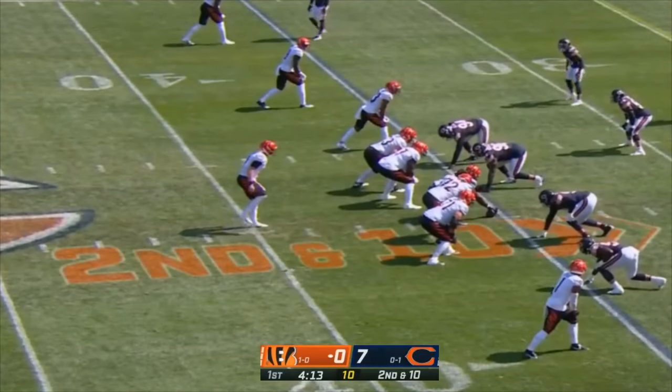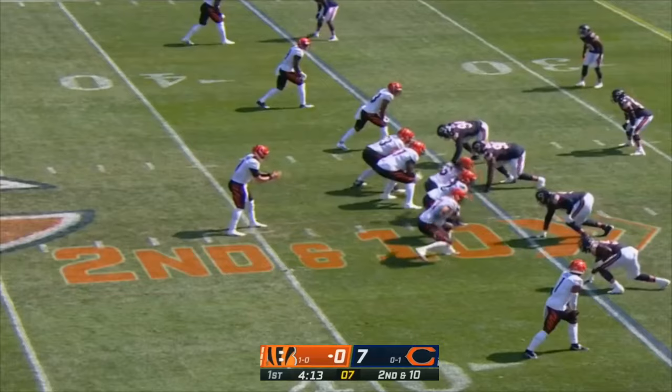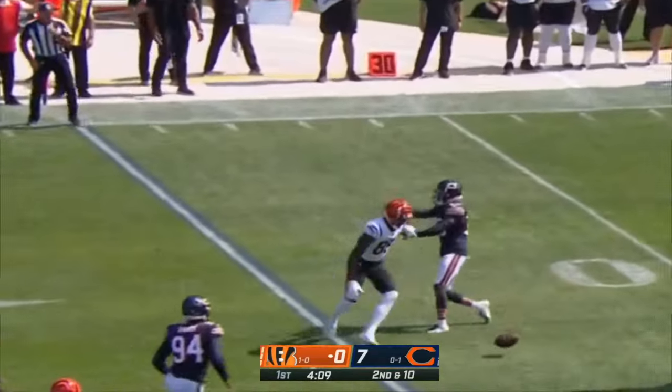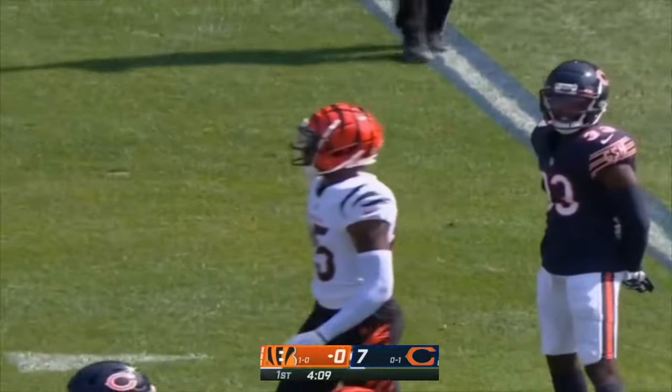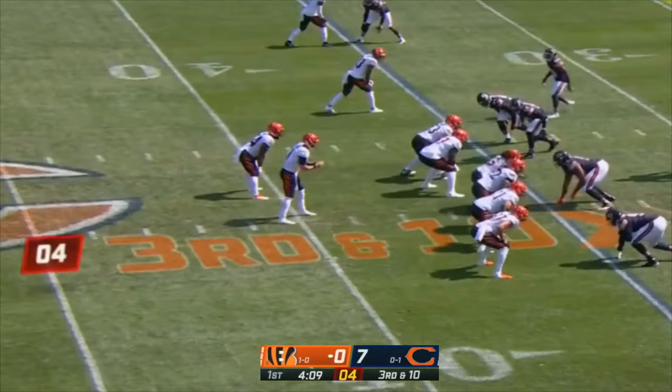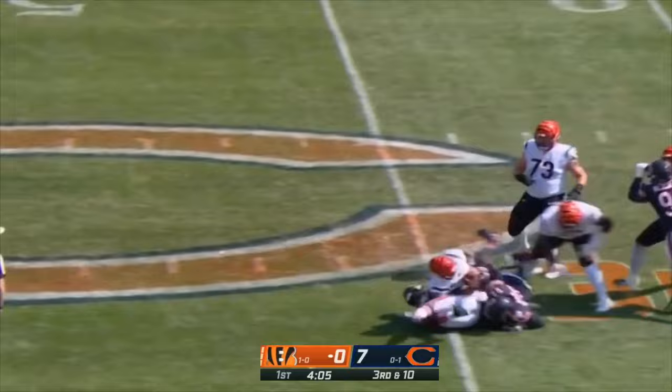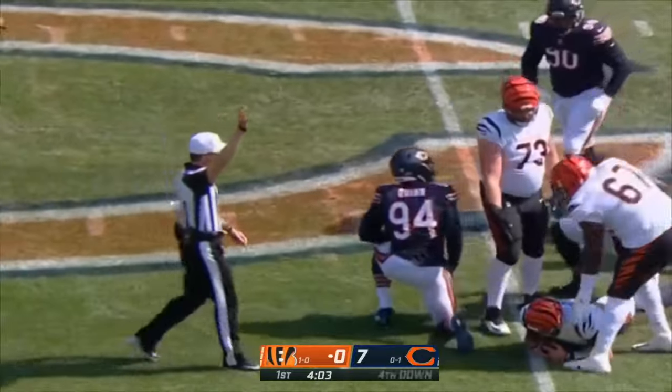Second down and ten, out of the empty set. Four-man rush for the Bears. Burrow — all over Tee Higgins and nowhere for him to go. Burrow under pressure — down he goes. Robert Quinn got him.